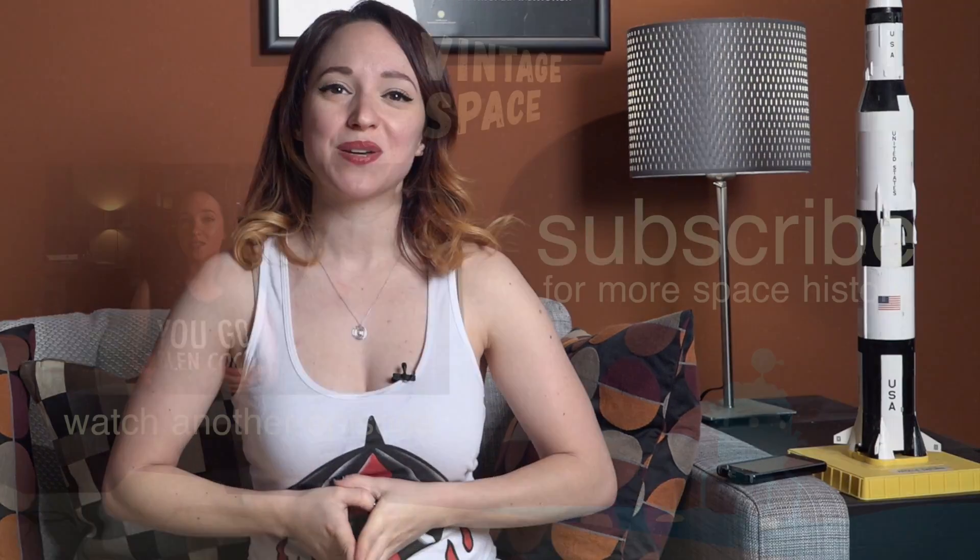As always, be sure to follow me on Twitter at AST Vintage Space. Just a heads up that I will be doing an Apollo 14 live tweet plus 45 years, beginning on January 31st to celebrate the 45th anniversary of the mission — the first flight after Apollo 13. What will have changed? Will they make it? And with a new video going up every week, be sure to subscribe right here so you never miss an episode.